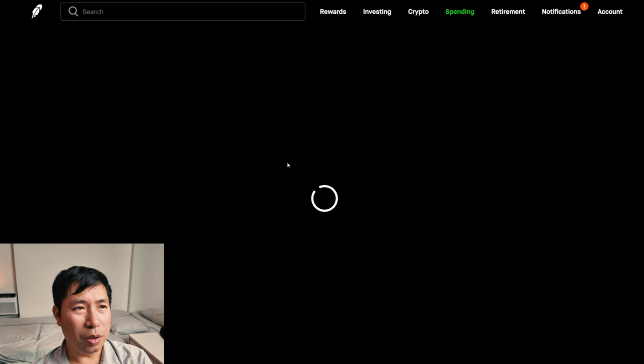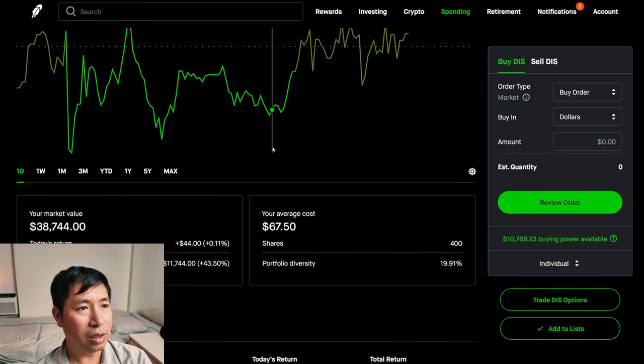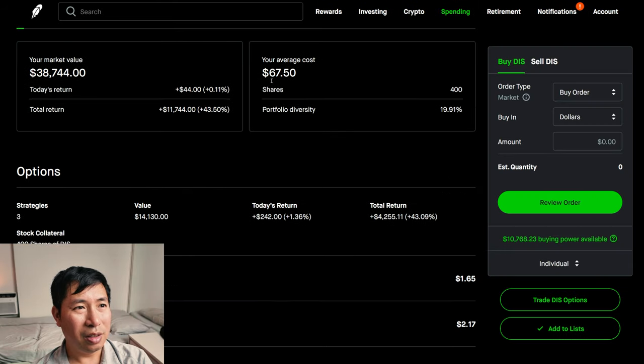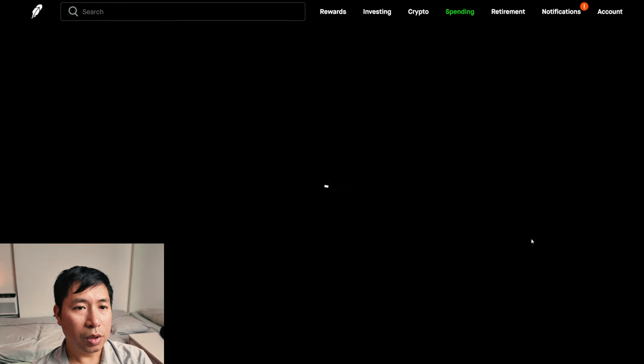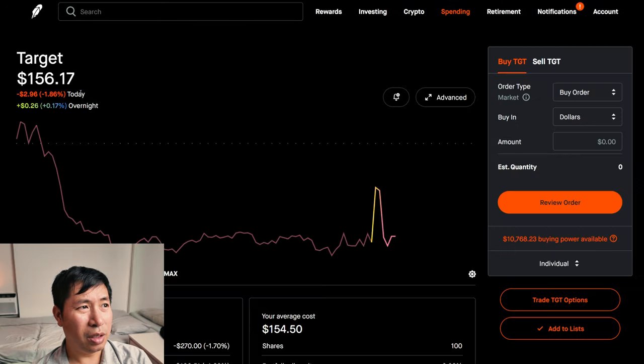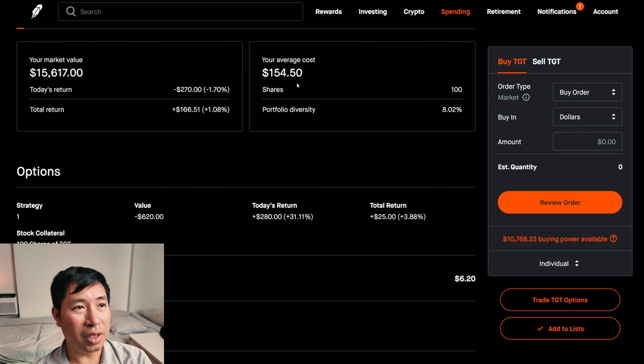I have 400 shares of Disney. Disney is at $96.86. My average cost: $67.50. My total return: $11,744. I have 100 shares of Target. Target is at $156.17. My average cost: $154.50. My total return: $166.51.